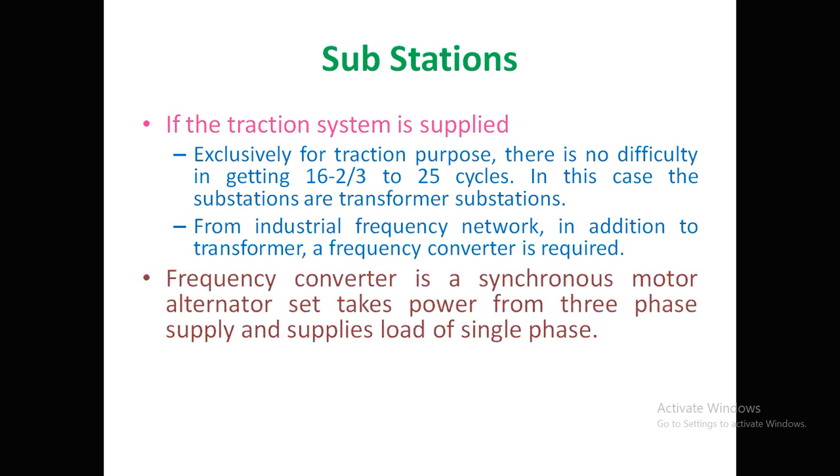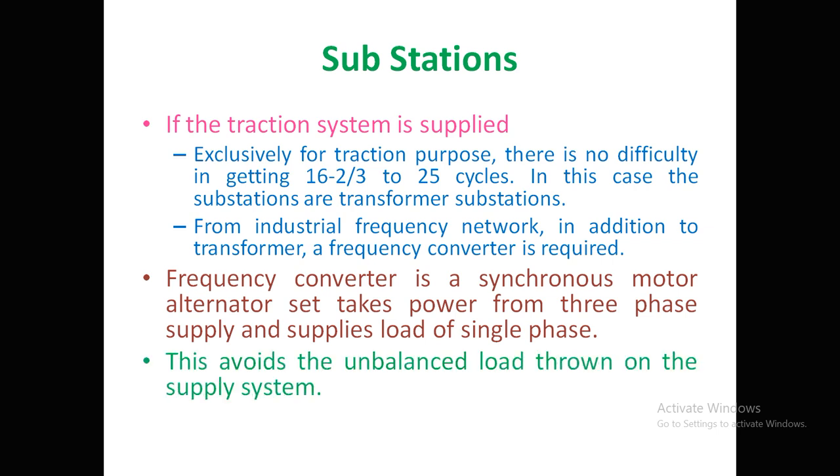A frequency converter is a synchronous motor-converter alternator set which takes power from three-phase supply and supplies a single-phase load. An important advantage is that it avoids load imbalance — if three-phase supply is directly given with unequal loads, the imbalance reflects back into the supply. With a frequency converter converting three-phase to single-phase, there is no issue of unbalanced load.